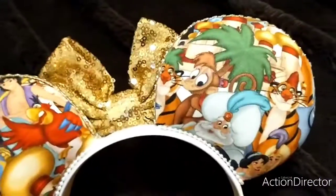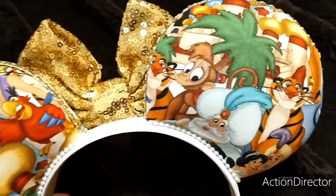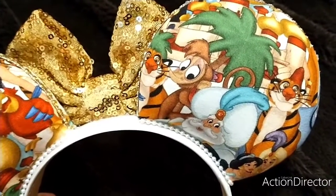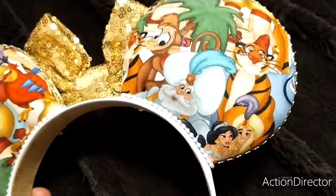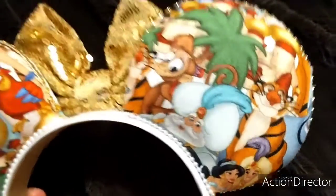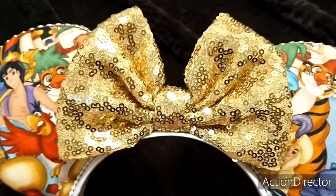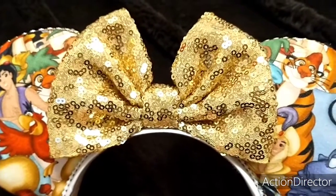I don't get his name right, I don't think. On this side we got Raja, Abu, the Sultan, Prince Ali and Jasmine, Raja and the castle — and then look at this beautiful bow. This golden bow. Isn't that so beautiful?